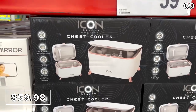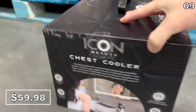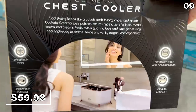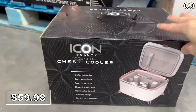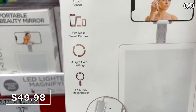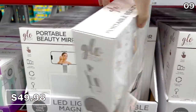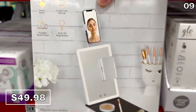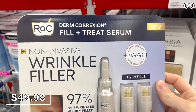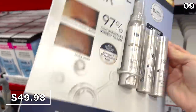If you know someone super into skincare, this Beauty Chest skin care cooler for $60 would be a wonderfully generous gift — it could also work for medication and has a nice large capacity. The portable beauty mirror right here for $50 is phenomenal for anyone who hosts beauty tutorials or uses YouTube as a guide for makeup application. It's also portable, which is a nice feature.